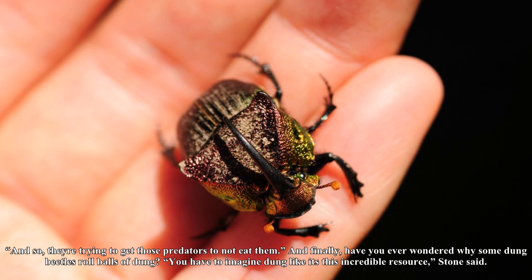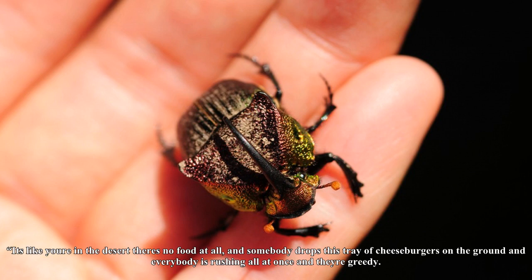Carrion beetles can smell pretty rank themselves. A lot of times they have these orange or yellow patches on them, and that's a warning coloration. What they want to do is deter predators from eating them, because they stink like rotting flesh, Ngassa said. So they're trying to get those predators to not eat them.